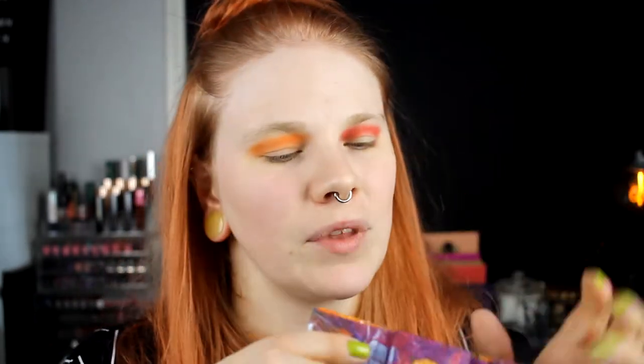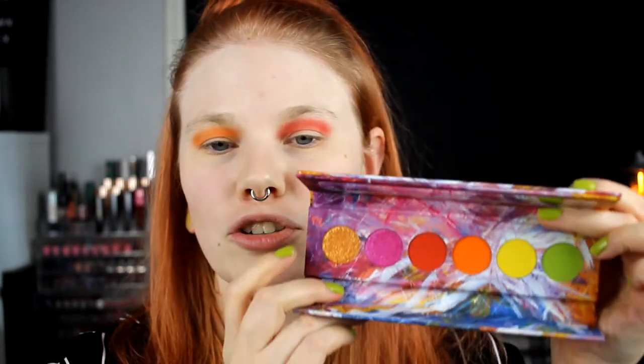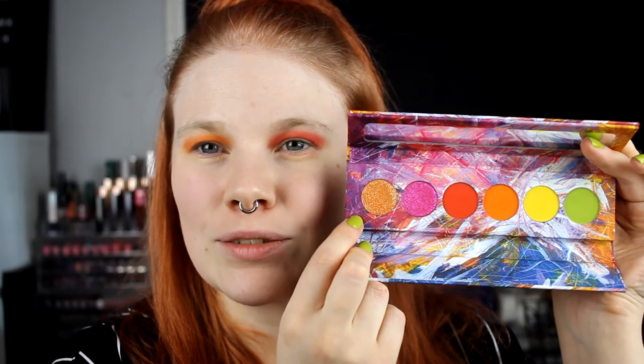There are kids outside — I don't know if you can hear them. I've always wanted to live in the city, but now I'm like, do I really want that? I love kids though. For my lids on this eye, I'm going to take Hologram. I love the packaging, but it's so not YouTube-friendly — it's so hard to show you without blinding you. I'm going to put it on my outer corner.